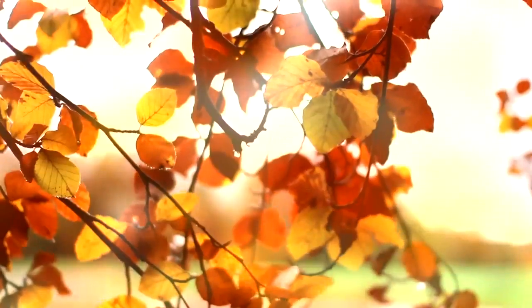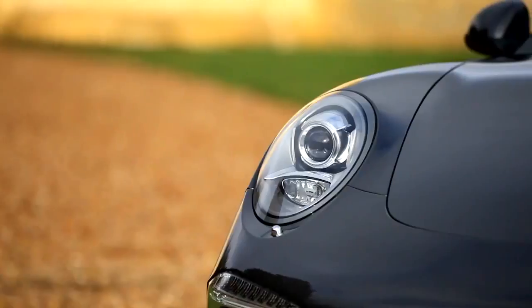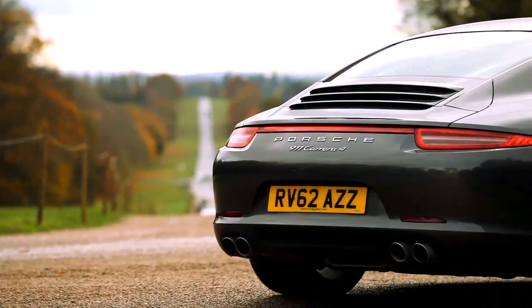Porsche continue the tradition of creating cars that cover ground quickly regardless of terrain and regardless of conditions. With this, the latest addition to the 911 range, the new 911 Carrera 4.